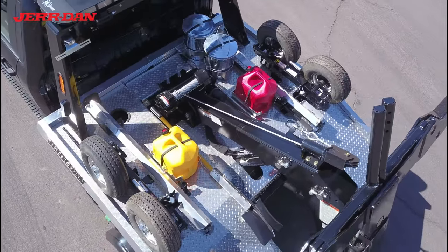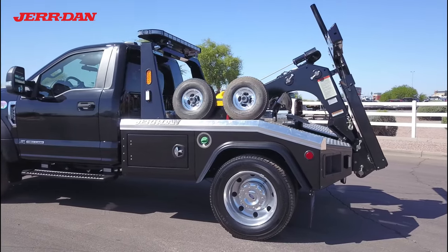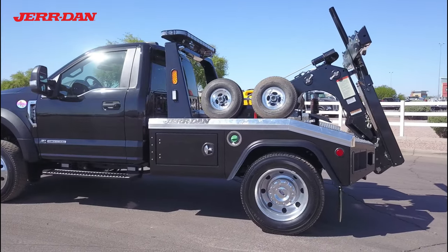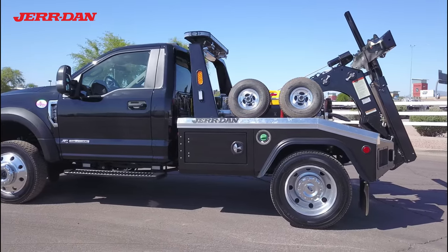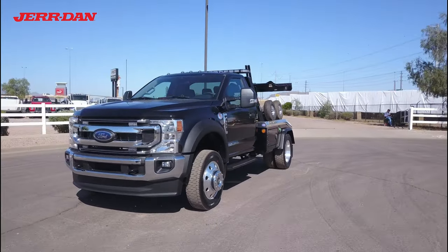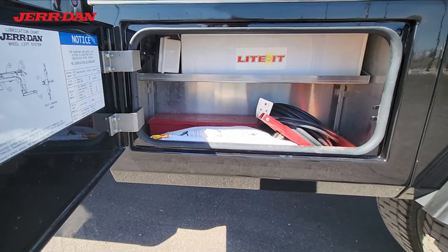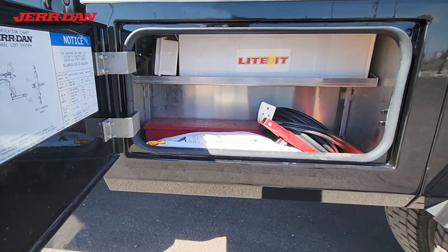A set of in-the-ditch dollies are mounted on the body, and toolboxes are found on each side.